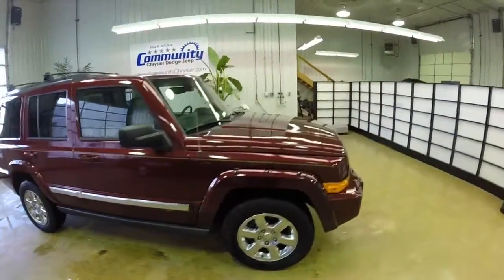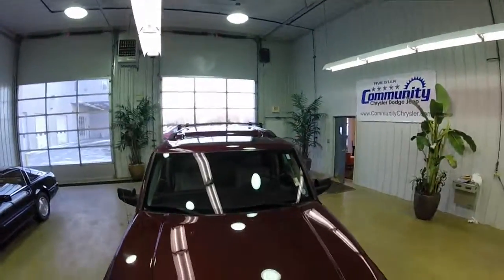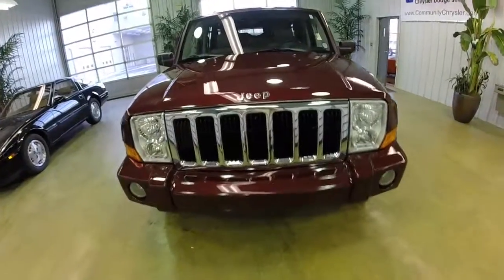That concludes our quick walk around of this 2007 Jeep Commander Limited. If you have any questions or would like to see this vehicle, please contact our showroom. One of our friendly sales staff would be more than happy to answer any questions you may have.